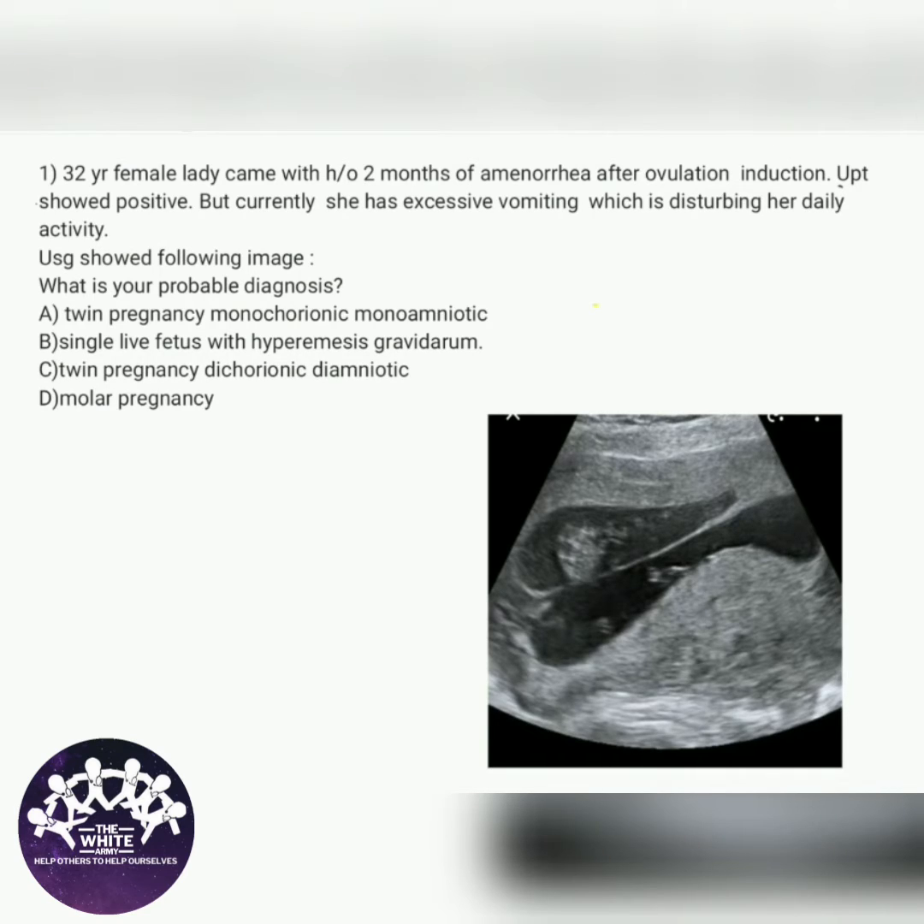Option A: Twin pregnancy which is monochorionic monoamniotic. Option B: Single live fetus with hyperemesis gravidarum. Option C: Twin pregnancy dichorionic diamniotic. Option D: Molar pregnancy.